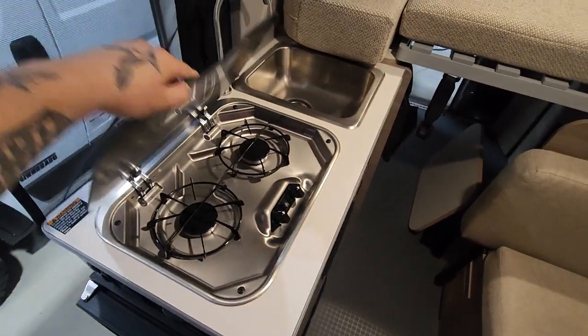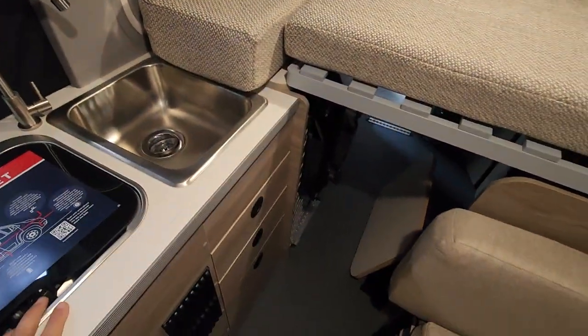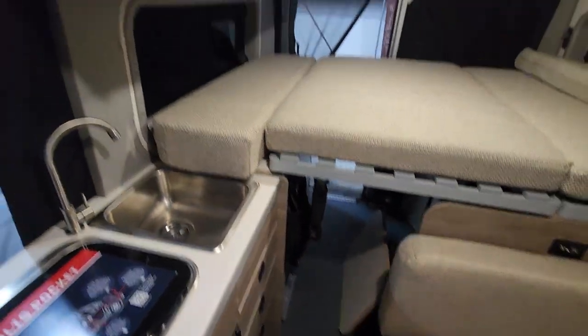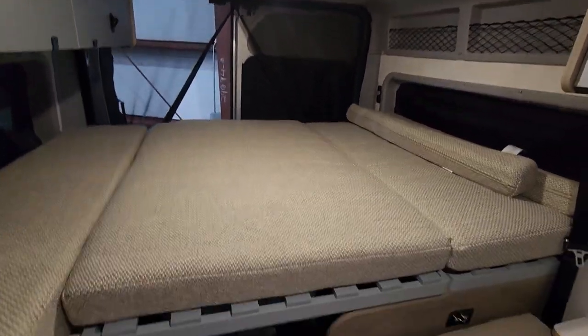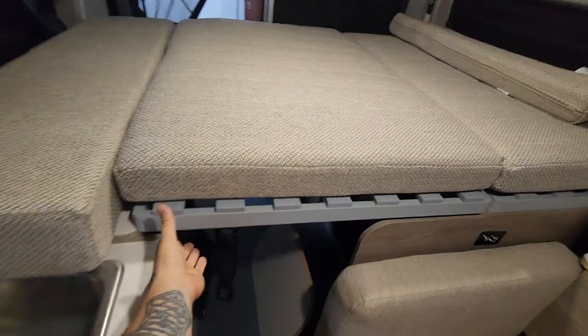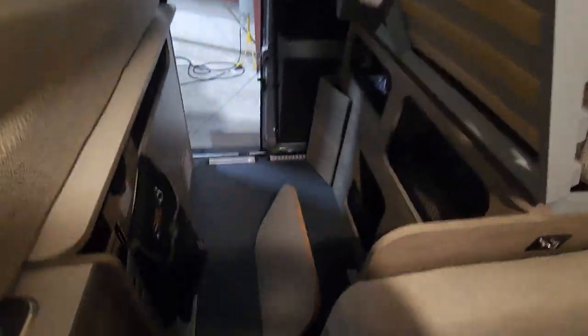Here's your refrigerator, two-burner propane gas stove, and your sink. It doesn't have a microwave, but it has room to put one in these storage bins and use it when you're ready.